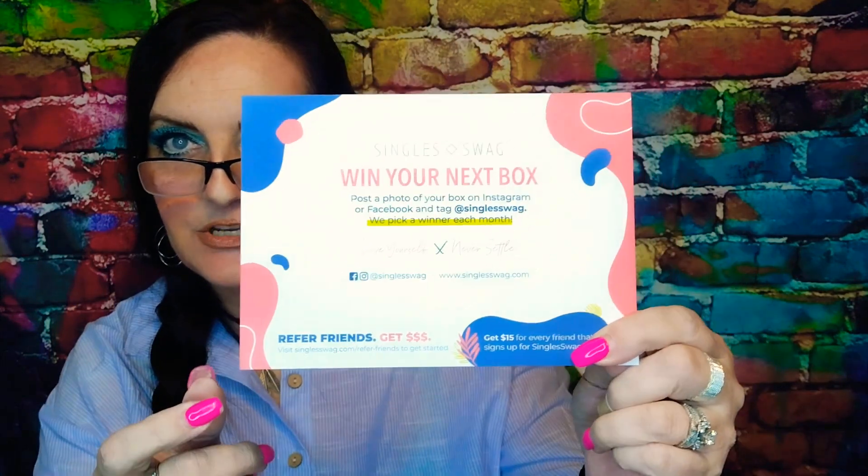It says the same thing as the other box: with your next box, take a picture of it, post it, tag them, and you could get your next box free. This one is also retail valued at $205. 'Loving yourself isn't selfish, it's necessary.' Relax, smile and enjoy this month's special surprise — it's just black paper in there with Single Swag branding.